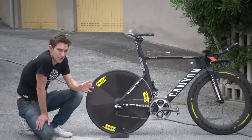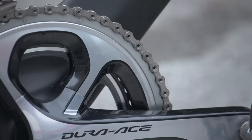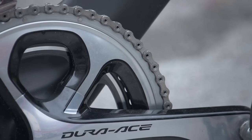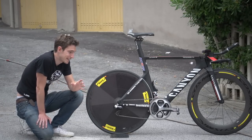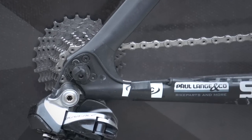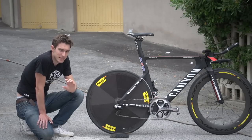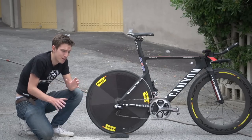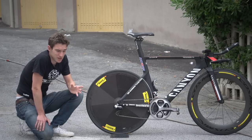The gearing is particularly interesting. He's running a 55-tooth chainring on there. That doesn't mean he's able to spin out 55-11 — what it means is that he's going to spend more time using slightly larger sprockets on the cassette to get a better chain line. It's also been proven to be more efficient to use bigger chain rings and bigger sprockets, so he's saving probably two or three watts over a 53-11.